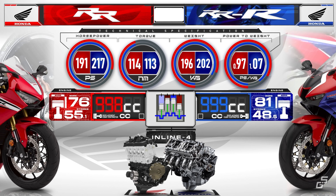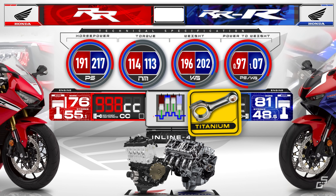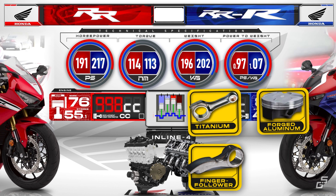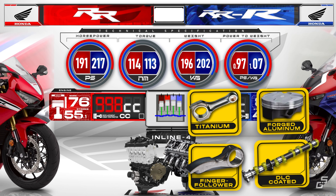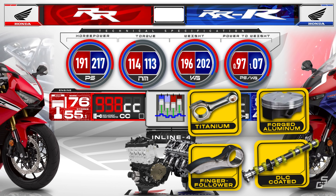Besides that, the higher and faster revving engine that the Triple R gets also comes from using titanium connecting rods, forged aluminum pistons, and finger-follower rocker arms instead of buckets between the cams and valves. The cams are also given a diamond-like carbon coating to cut friction and weight, a trick first seen on GP and race bikes.